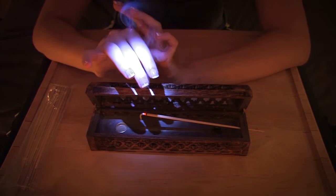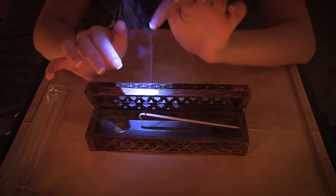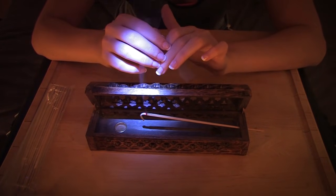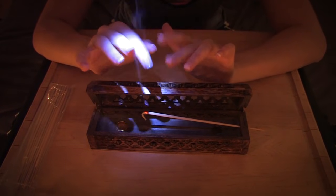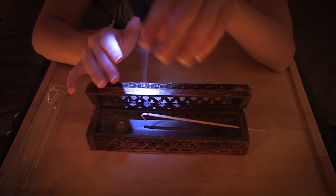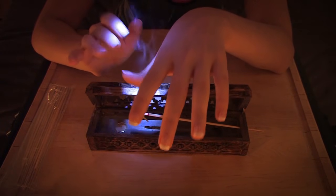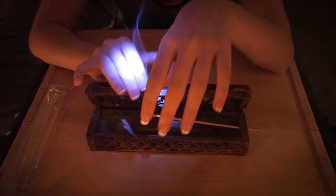Burning the incense kind of reminds me of this thing I learned about recently that's kind of related. I learned about this weird substance called ambergris. It's really, really fascinating. Basically what it is, is this very rare, expensive substance — the best kind goes for around $10,000 per pound. So it's very expensive and very highly sought after.